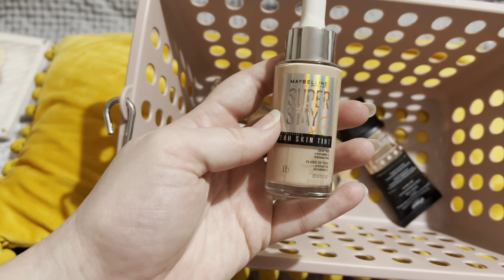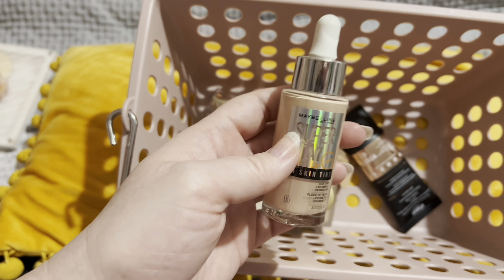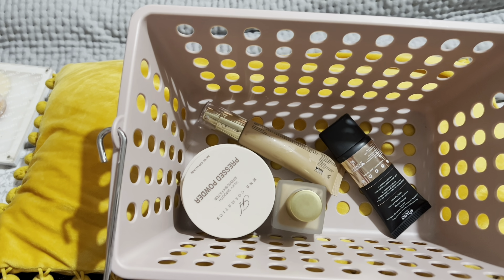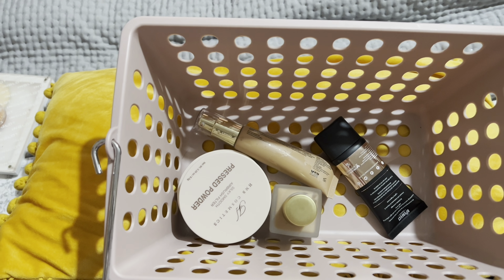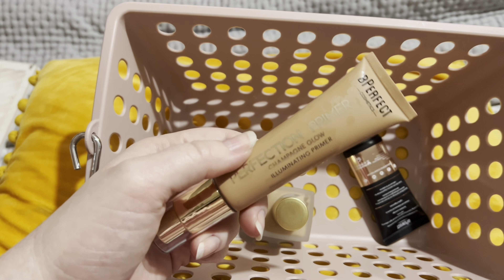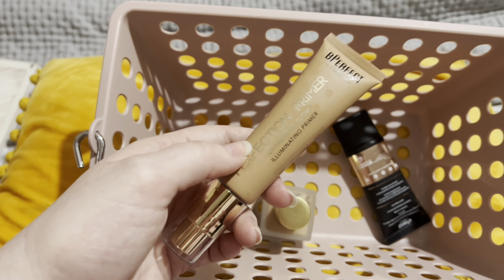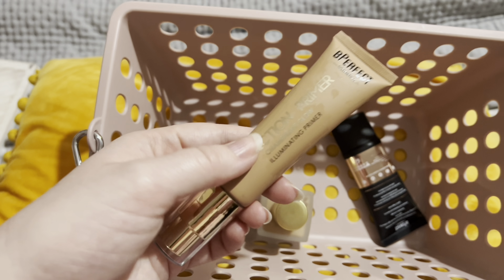Also staying in is the Maybelline Superstay 24 Hour Skin Tint in the shade 5. I've only used this once or twice but it has become a fast favourite — I absolutely loved how it looked and how it wore. I'm not sure I'll pull another foundation in; if I do, I'll perhaps pull one that's in between the skin tint and the Chroma Cover. Then for primer, I'm keeping in the Be Perfect Perfecting Primer in Champagne Glow. I've only used this once since I've had it and I really, really liked it, so I'm keeping that.